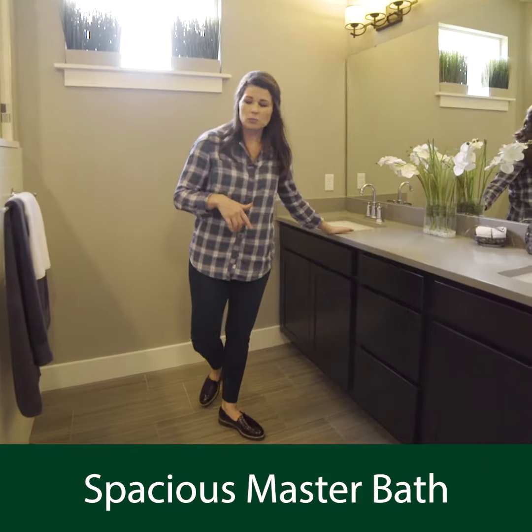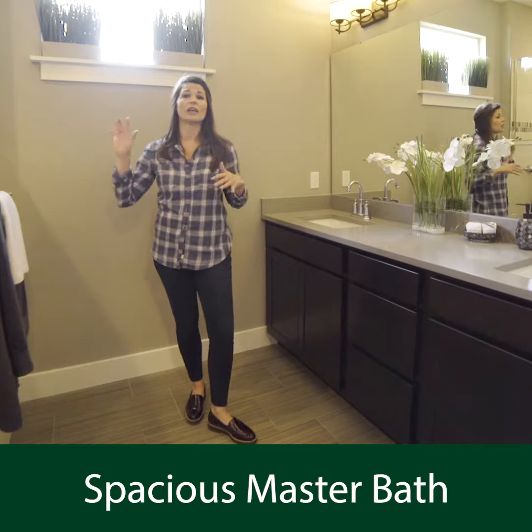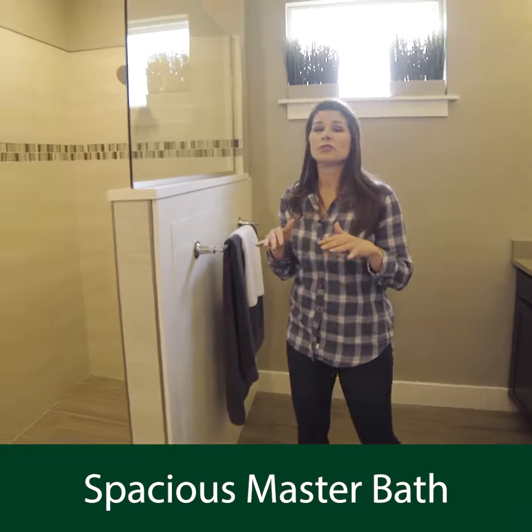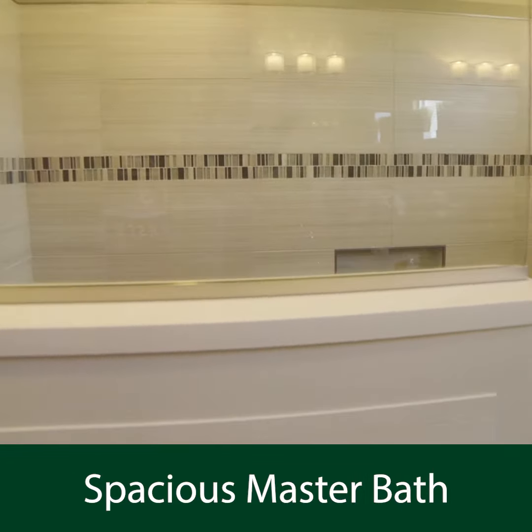There is plenty of space between the sinks and the showers, and in this collection — not in this home — it is standard that they all come with a separate tub as well as a separate shower.